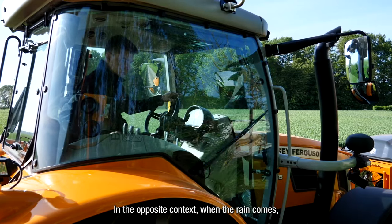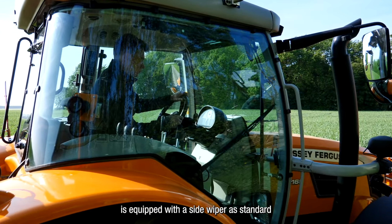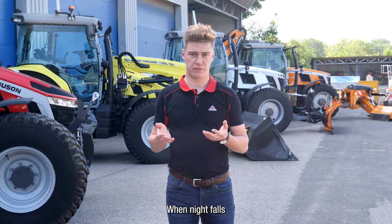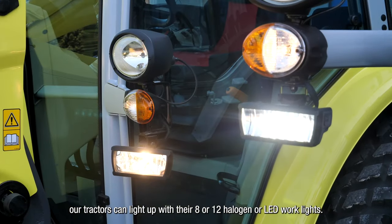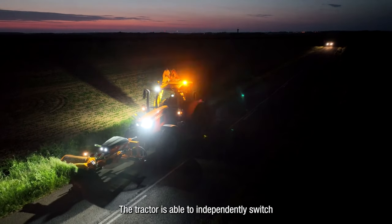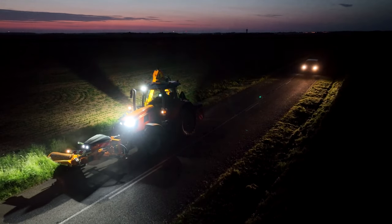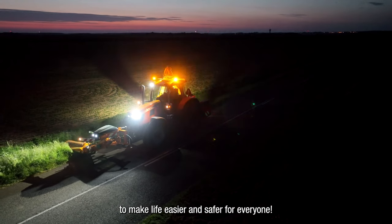In the opposite context, when rain comes, the MF Panoramic cab is equipped with a side wiper as standard so you can always see the work of the mowing head. When night falls, our tractors can be lit with 8 or 12 halogen or LED work lights. Even more, the tractor is able to independently switch off the left work lights so as not to dazzle road users and concentrate on the work at hand. Everything has been thought out to make life easier and safer for everyone.